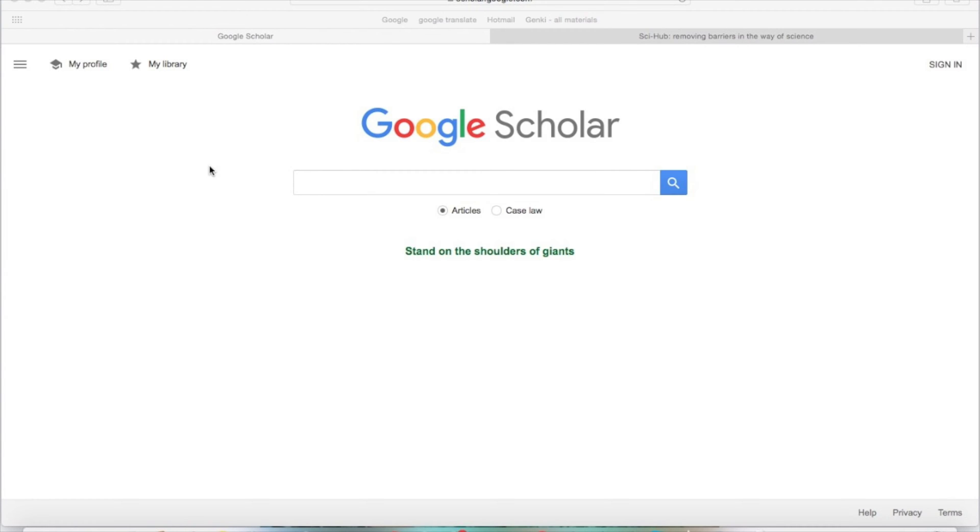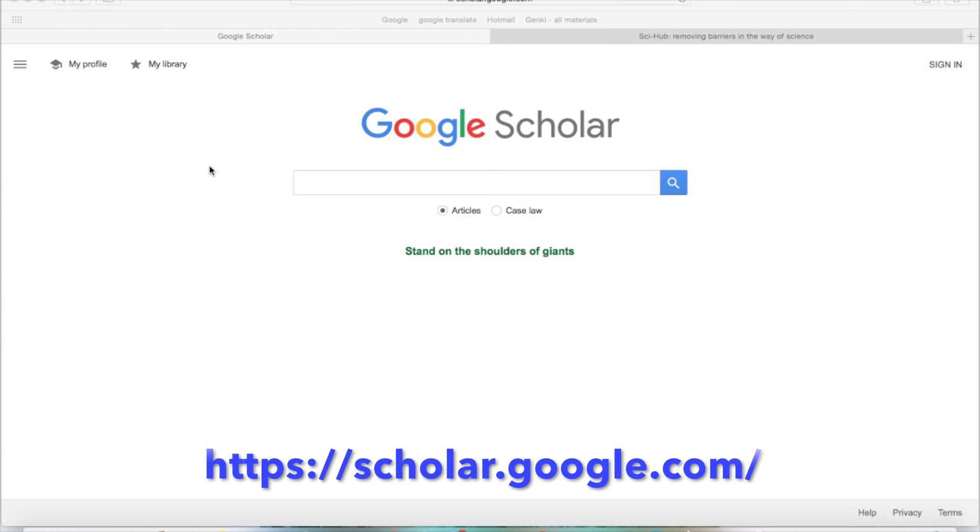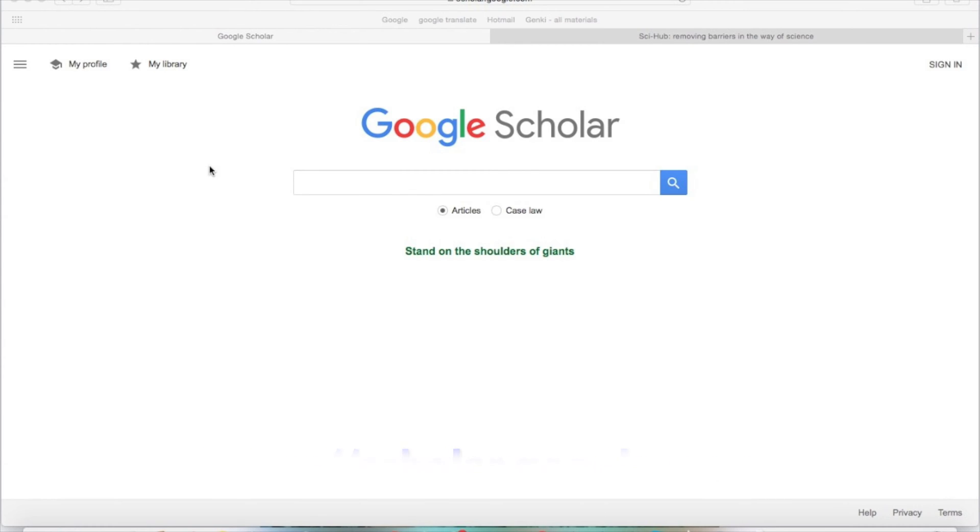Meet Google Scholar. It's a search engine, just like Google, but specialized for academic work — things like studies, articles, books. And it gives you access to most of the resources used by professional scientists. Looks super simple, right? But the information you find here can be literally life-changing.